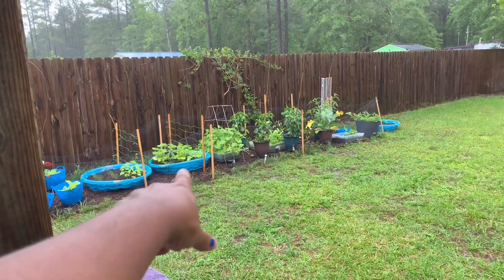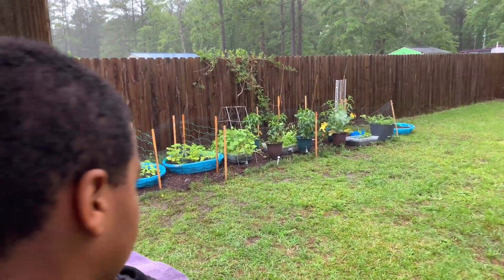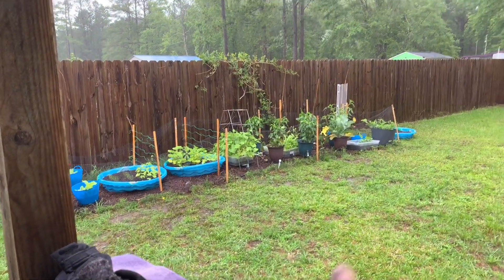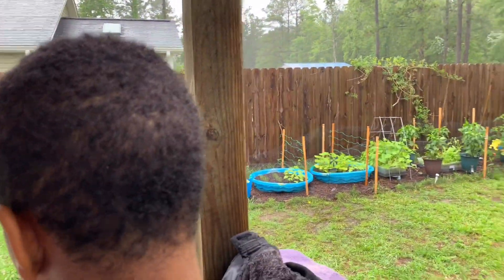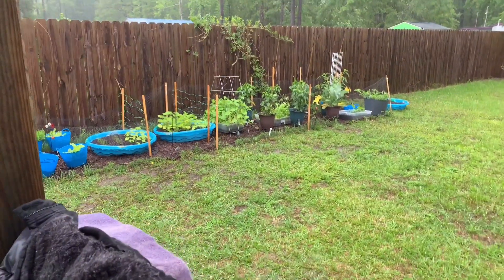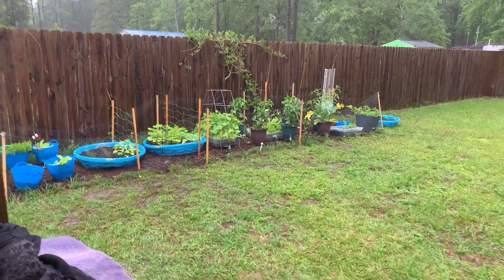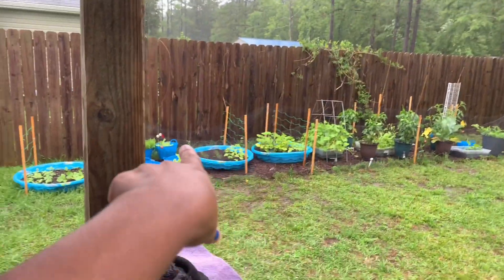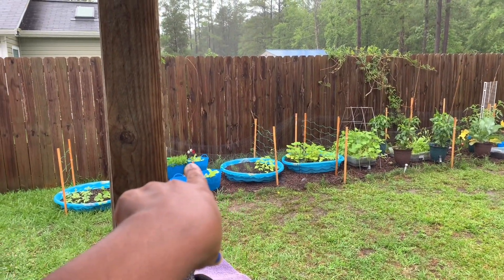We did okay with the weed barrier, but we didn't realize that our garden was going to go so long. And so we didn't put enough weed barrier in, but that's okay. You live and you learn. This year was a good year. Alana came out and harvested lettuce yesterday, so our lettuce bucket is a little less.